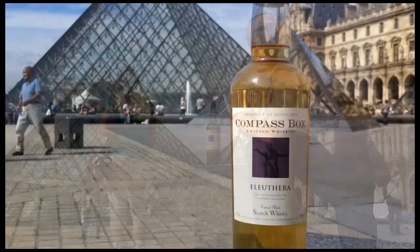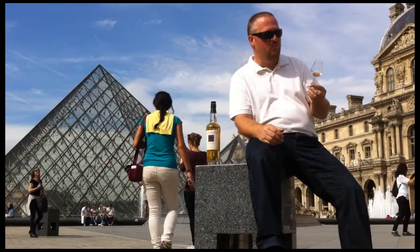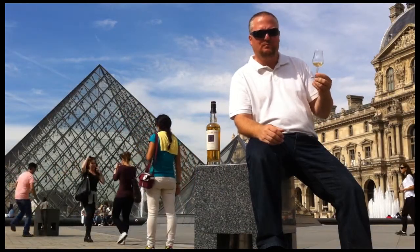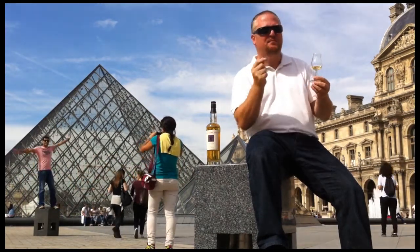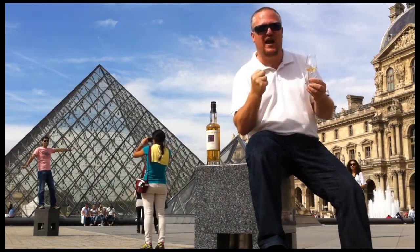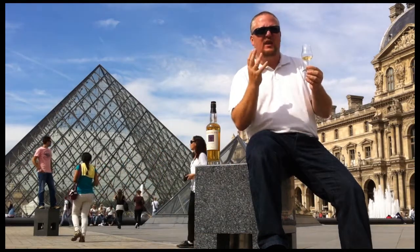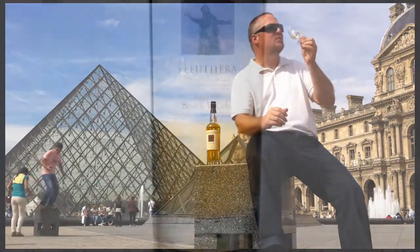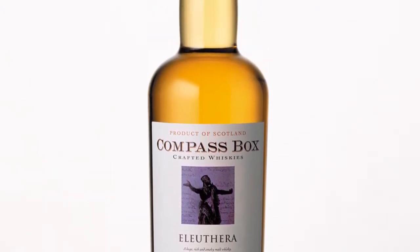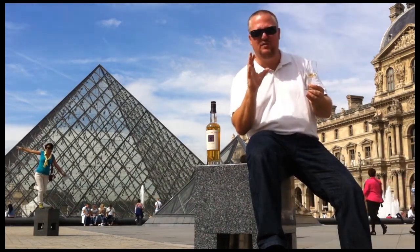On the palate, it is again peaty — a bit muddy even — but it clearly has this backbone of citrus. I get some tangerine, some orange peel, honey as well, and then some tannins from the oak kicking in, offering some pepper as well. It even has a nice salty edge — I presume that's again from the Caol Ila.